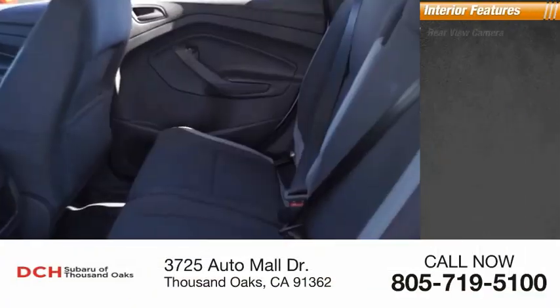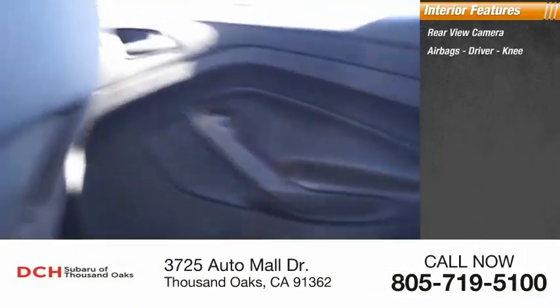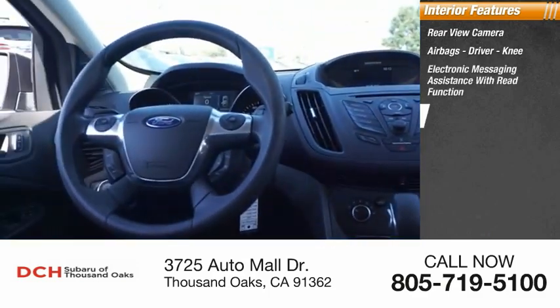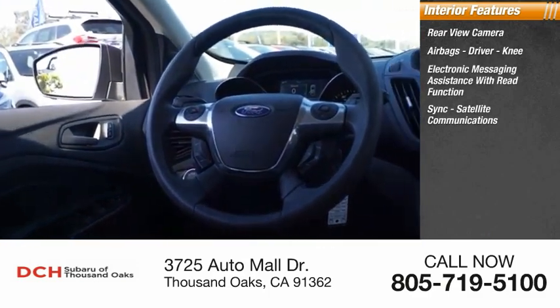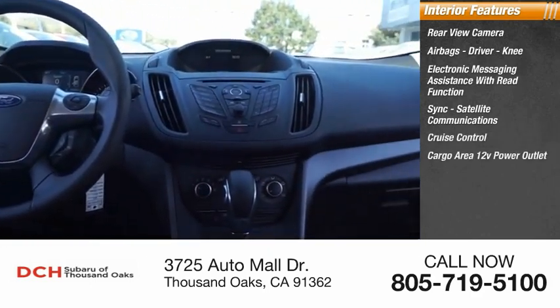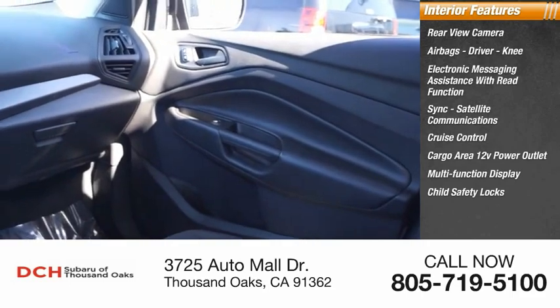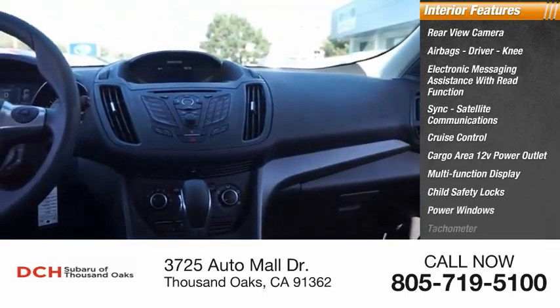Inside you'll find a rear view camera, airbags — driver and knee — electronic messaging assistance with read function, sync, satellite communications, cruise control, cargo area 12-volt power outlet, multi-function display, child safety locks, power windows, and tachometer.